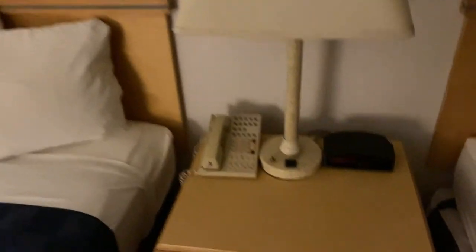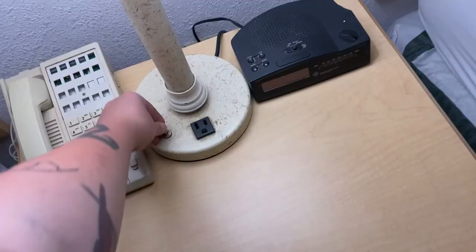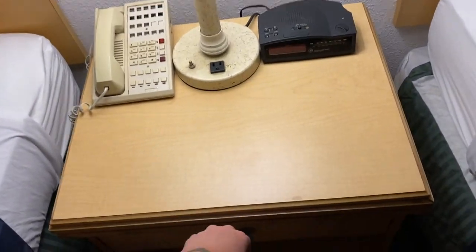Oh, this is a connecting room. Bedside — my clock works. The phone works. It's one of those ones. Oh, there's no bubble. It's a dust bed — it's squishy.